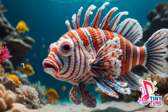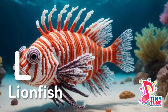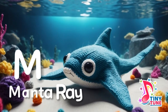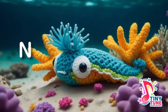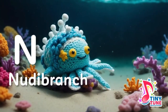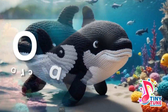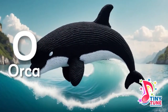L is for lionfish: with feathery fins and coral they hide, a lionfish — beauty and danger coincide. M is for manta ray: with wings so wide they gracefully glide, manta rays dance through the ocean tide. N is for nudibranch: in vibrant colors on reefs they roam, nudibranchs — tiny jewels of the sea foam. O is for orca: a powerful presence, black and white, orcas — the rulers of the ocean's night.